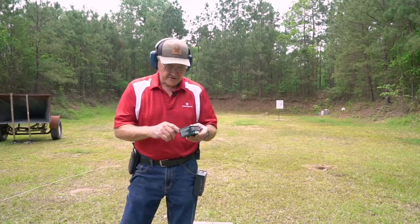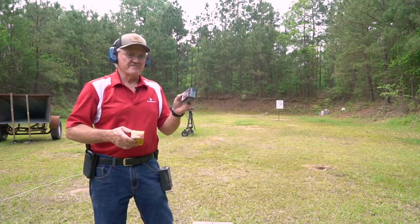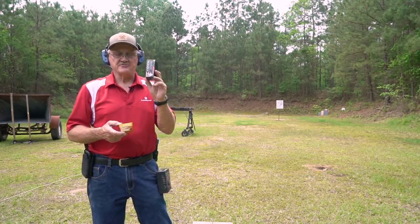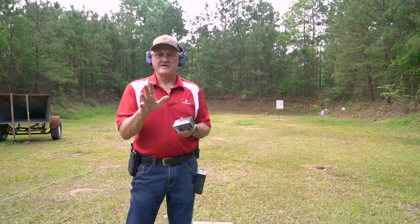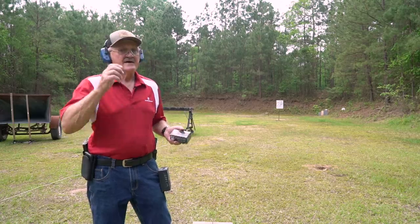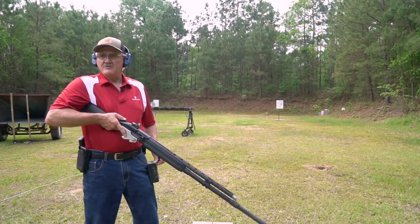Now we've got another Fiocchi load — a one-ounce slug at 1560 feet per second. The load I shoot in three gun is the 7/8oz at 1300, so this is more like a hunting load. If I had a polar bear coming after me, this is what I'd want. I want to show you the effects of a non-coated slug versus a coated slug. In three gun we just need to put a hole in the target or knock it down. This will be true of every manufacturer that produces an uncoated slug — you're going to get smoke. This is going to be a pretty graphic picture of what competitors deal with. This is high-velocity hunting ammunition, so it's going to rock and roll a little more.